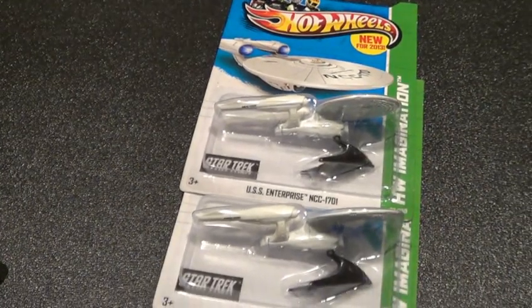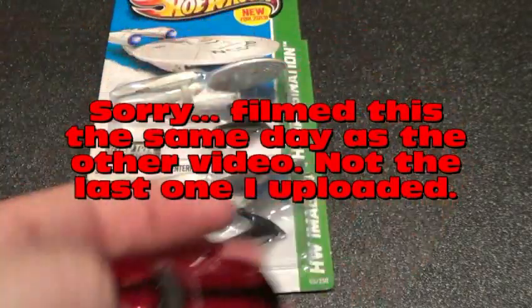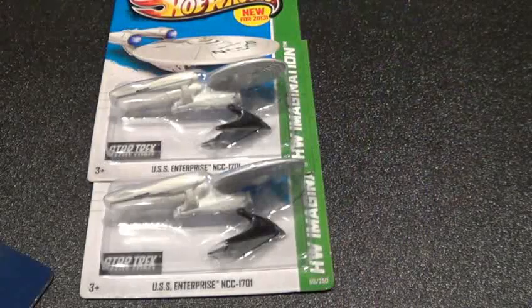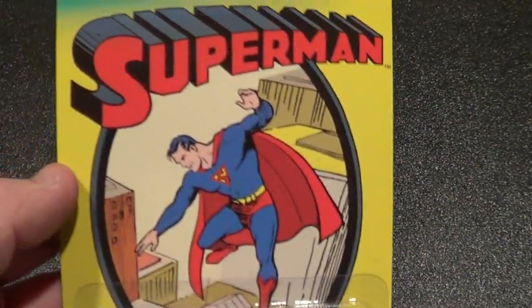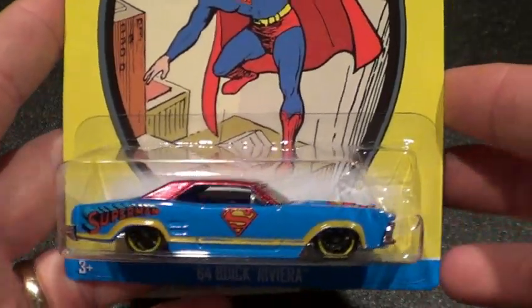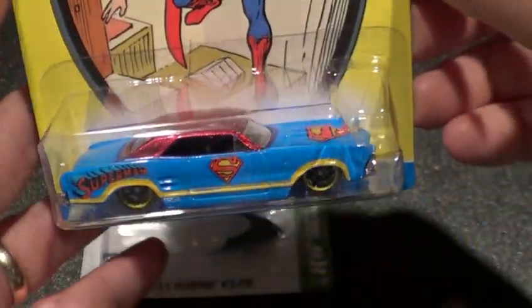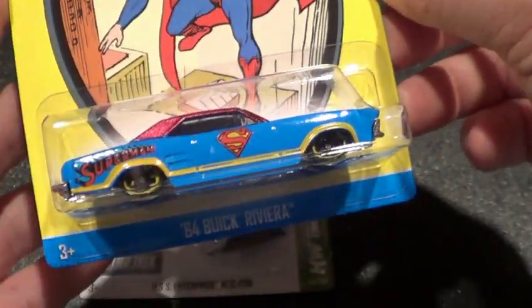Welcome back. The last video you saw is the one where I opened the super treasure hunt Toyota. Still got the cards just sitting here, doing this video the same day. This is number one of six — these are exclusive to Kroger stores. I did not find them locally; it was about 80 miles out of town where I found these in Willis, Texas at a Kroger's off FM 1097.